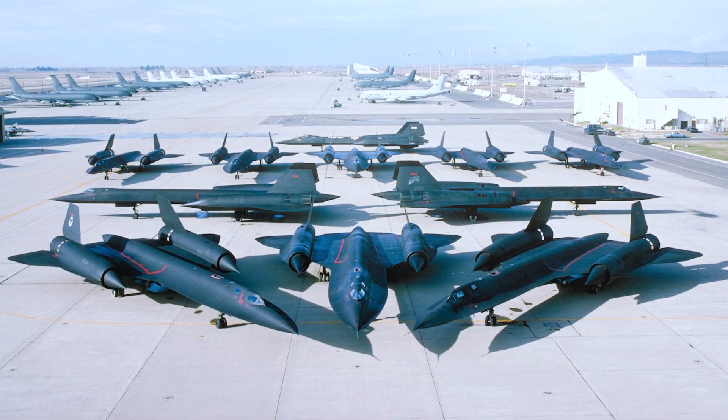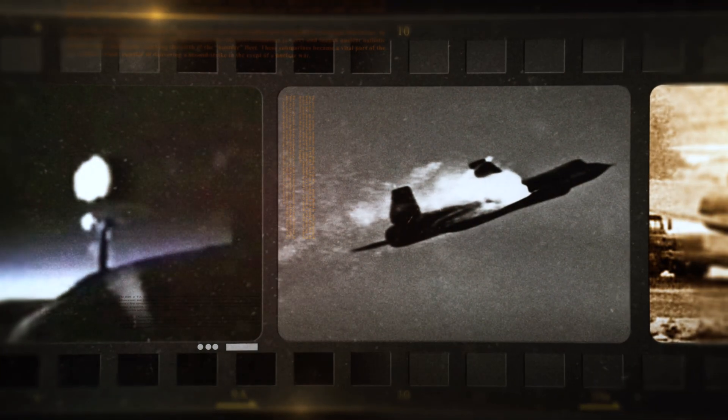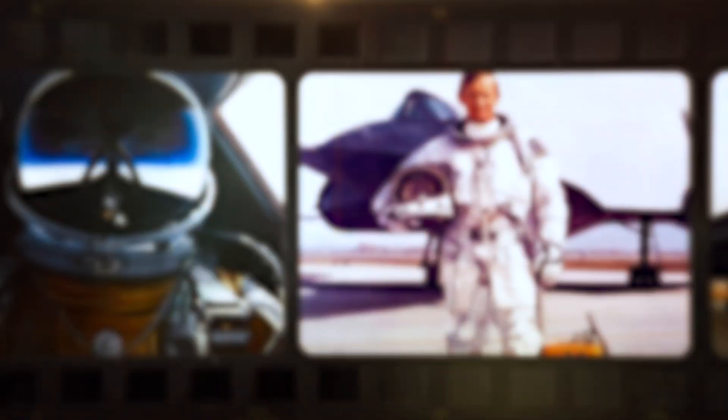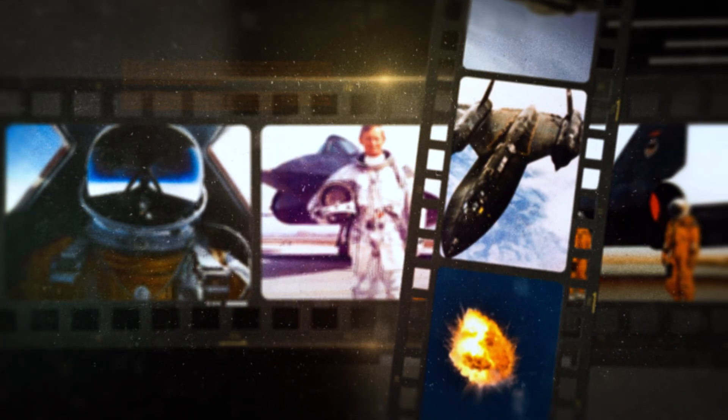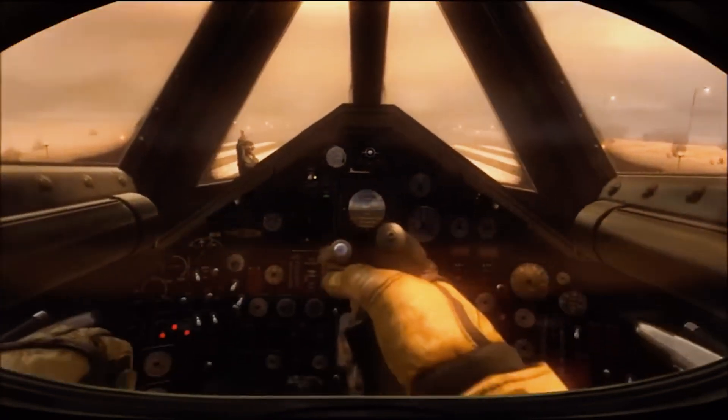Only 32 SR-71s were ever built. Of those, 11 were lost — not in combat, but due to technical malfunctions or failures at extreme speeds. Only one pilot died throughout the aircraft's entire operational history: Jim Zwayer. His death occurred in 1966 when the aircraft was destroyed in the air while turning at a speed above Mach 3.17. There was a flow failure and the aircraft fell apart. The second crew member, pilot Bill Weaver, survived — he blacked out and regained consciousness while falling, his parachute deploying automatically. Only 150 people were ever qualified to fly the SR-71. Piloting it was more demanding than flying a space shuttle, requiring years of training including high-altitude spacesuits, centrifuges, and ejection and overload training. To fly the Blackbird wasn't just a job — it was the aerospace equivalent of becoming a cosmonaut.